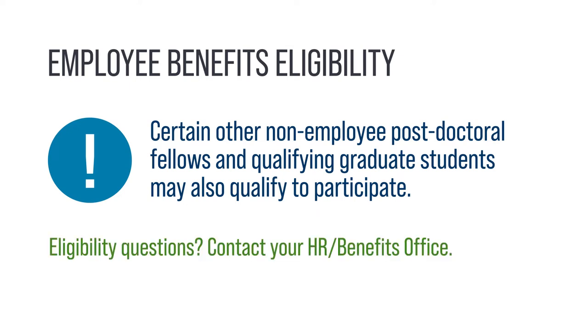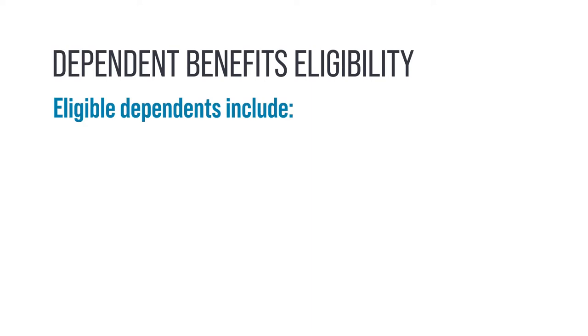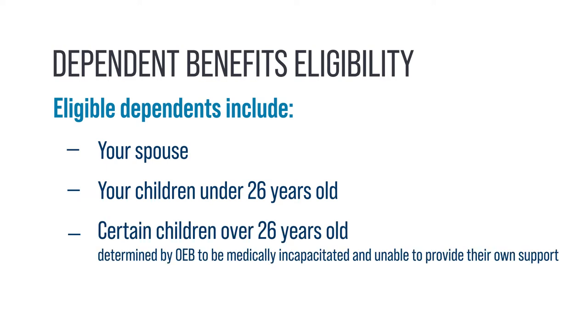Please contact your institution's HR or benefits office with any eligibility questions. You may enroll your eligible dependents in several benefits. Your eligible dependents include your spouse, your children under 26 years old, and certain children over 26 years old who are determined by OEB to be medically incapacitated and unable to provide their own support.